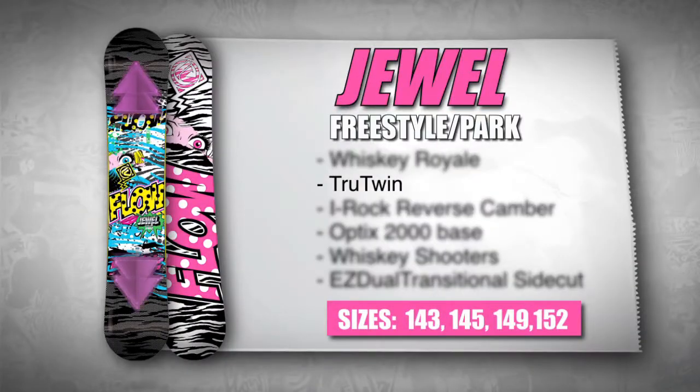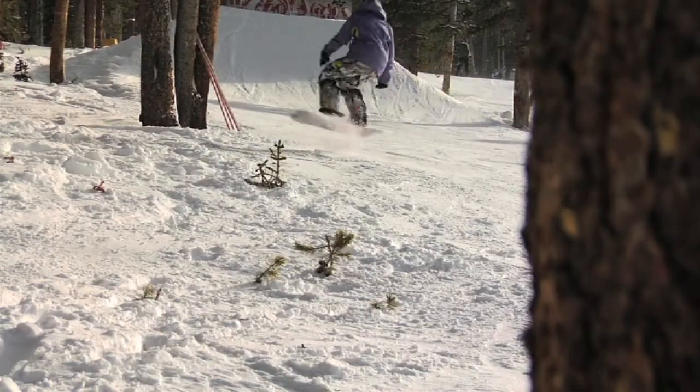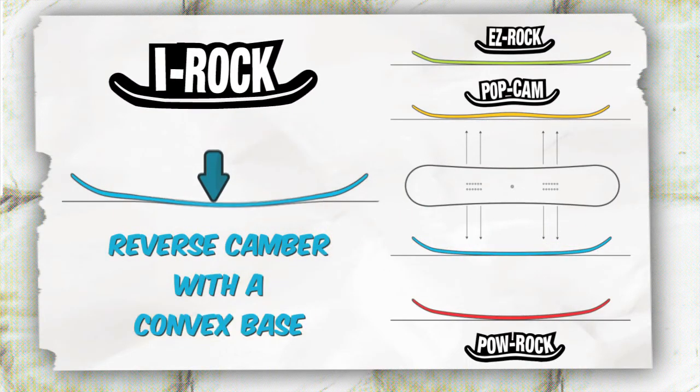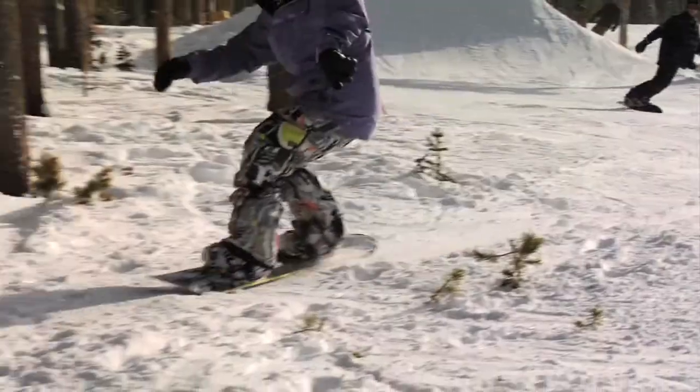This board is a true twin for equal control in any direction, allowing for unmatched park and all-mountain riding. Flo's signature IROC reverse camber technology with a convex base provides more pop for jumping and less edge catching.